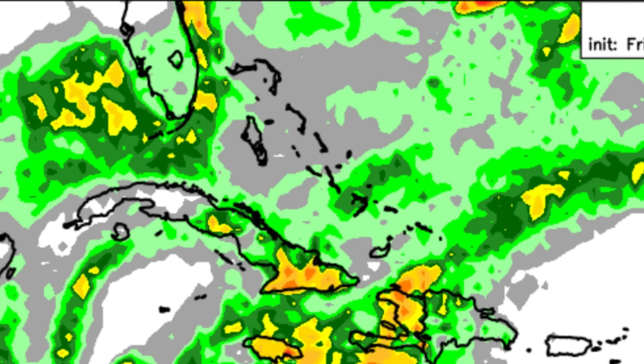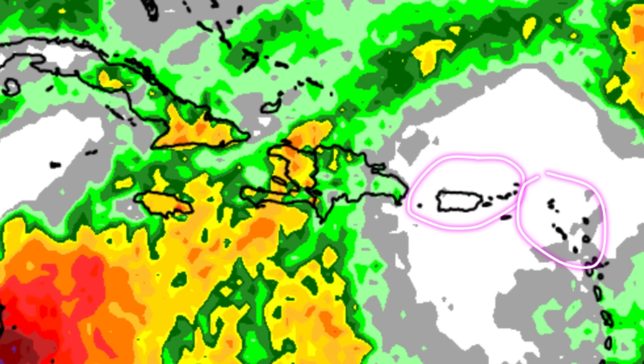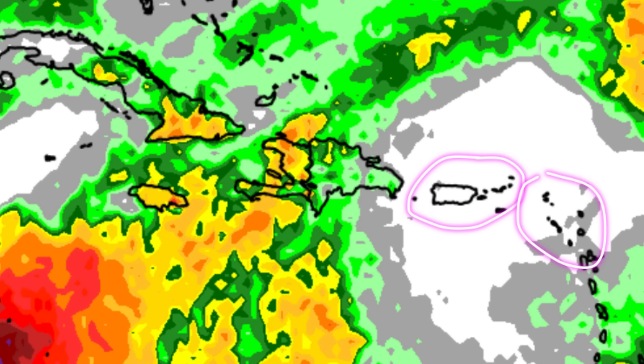There could be some scattered showers and thunderstorms around. However, for the Cayman Islands headed to the vicinity of the Virgin Islands, Puerto Rico, and much of the Leeward Islands, we're not really seeing much color at all, so it's likely to be a pretty sunny day today — a perfect day for going to the beach.